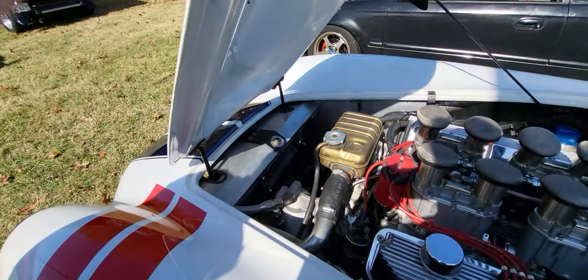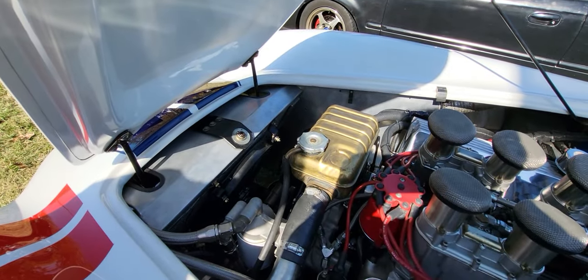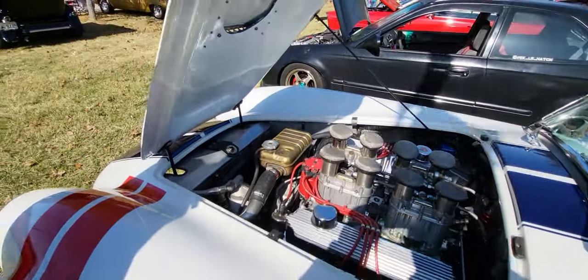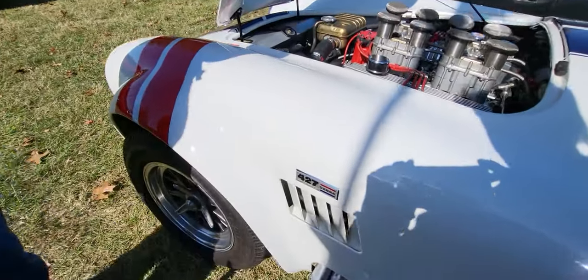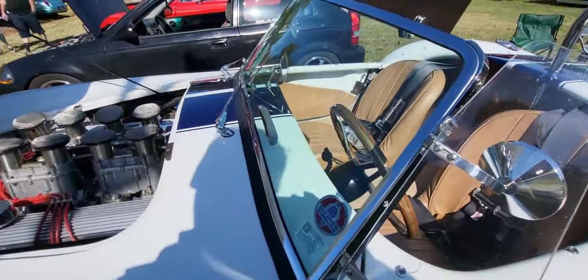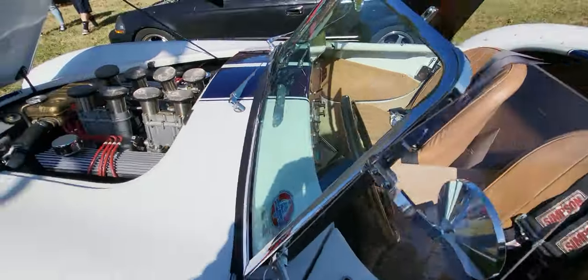Oh wow. And that gold piece — that's a recovery tank for the radiator. Okay, I got you. And this is '427 Cobra' on the side here. And you're a member of the Shelby American Automotive Club.